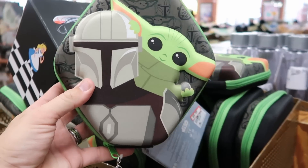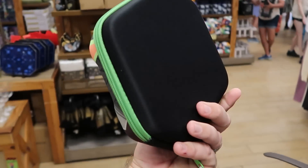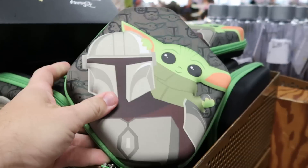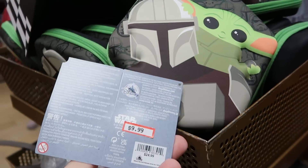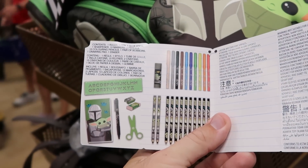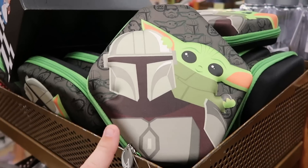Another new offering here to the Disney Character Warehouse — they have from The Mandalorian the stationery set. This is really cool for the kiddos — it's a 30-piece set. It's $10 marked down from $25. You get scissors, markers, pencils — this is really, really nice. Only $10 for that.